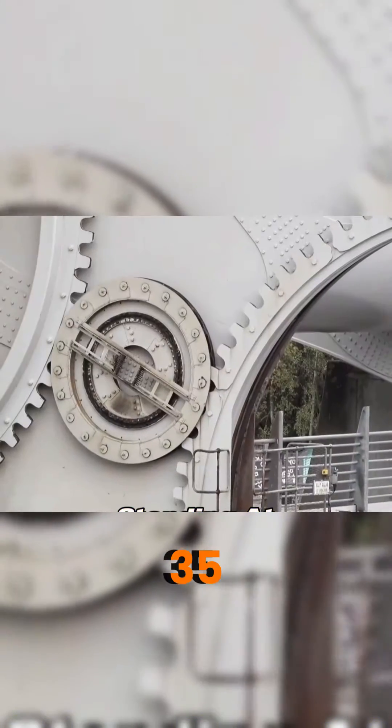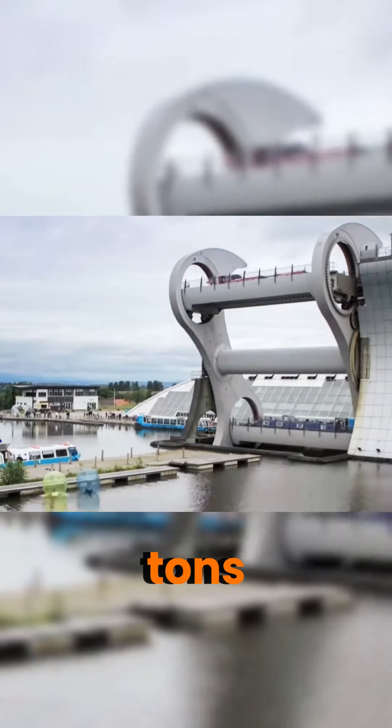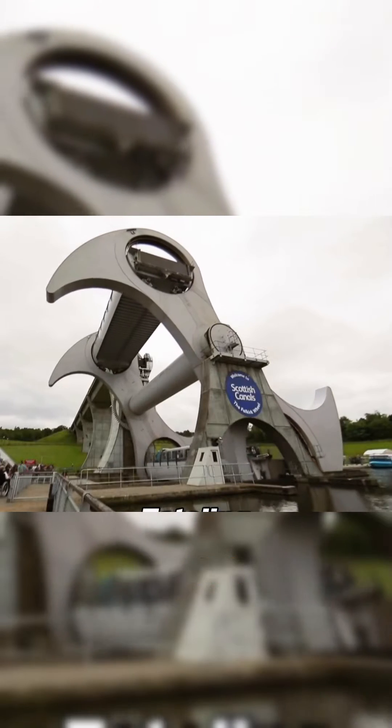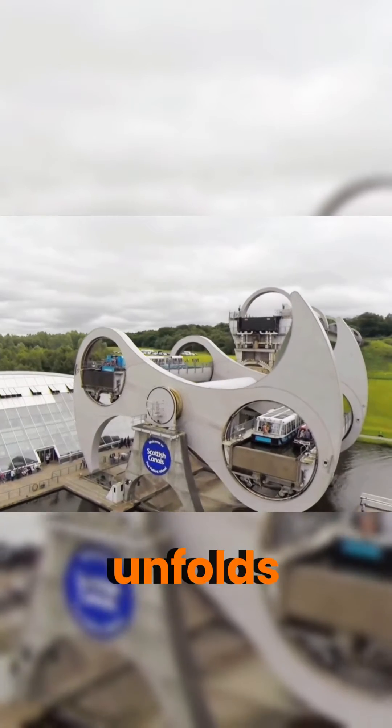Standing at 35 meters tall, it consists of two symmetrical enclosed water chambers, each weighing a hefty 50 tons, capable of accommodating water and vessels totaling approximately 250 tons, making each side of the wheel weigh around 300 tons. Here's where the genius unfolds.